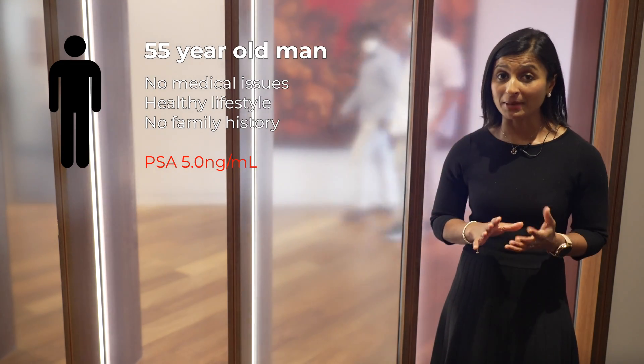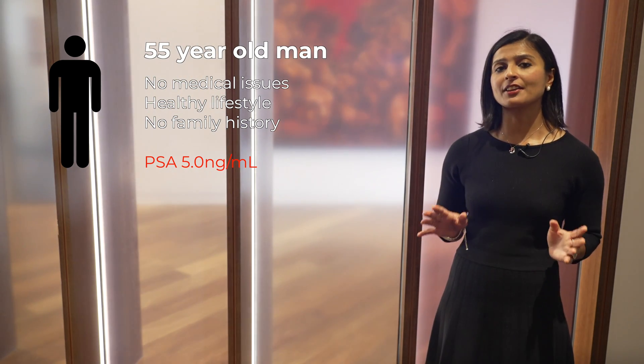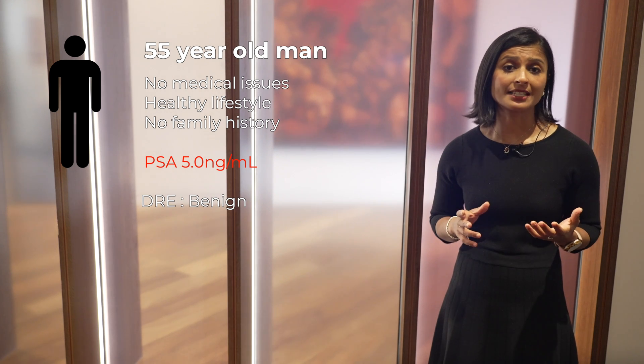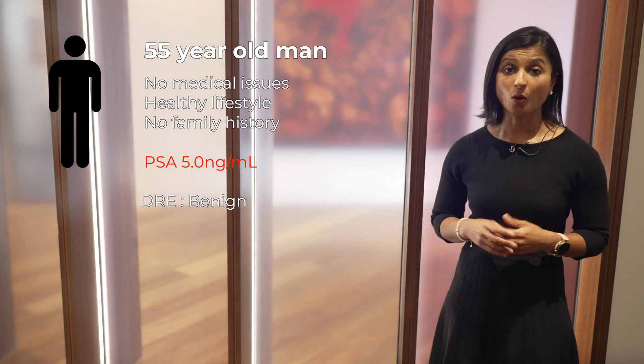Let's consider a situation we all face on a typical day at the office. A man in his mid-50s with a PSA of 5 on routine blood tests. He's fit and healthy with no significant family history of prostate cancer. His digital rectal examination reveals a slightly enlarged, smooth, benign-feeling prostate. What's next for him?